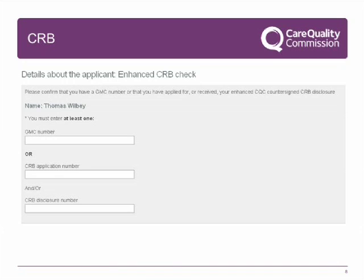If you have provided a GMC number, you must then complete a declaration stating that you have had a CRB check with a PCT, and that you have not been convicted or charged with any actual or alleged offences since your CRB. If for any reason you are unable to make this declaration, it does not automatically mean that you will need a CQC countersigned enhanced CRB. We may follow up the reasons why you are unable to make the declaration as part of the assessment of your application.